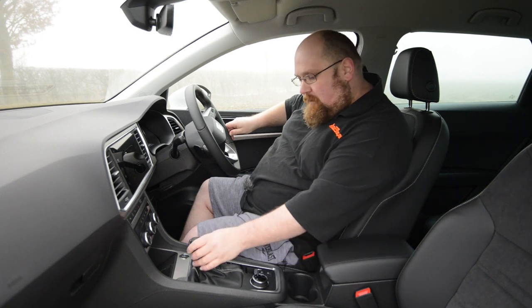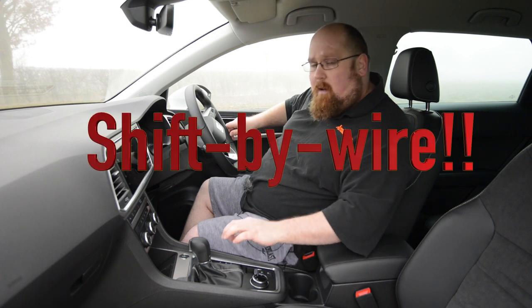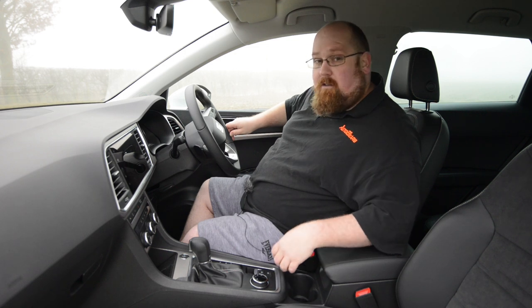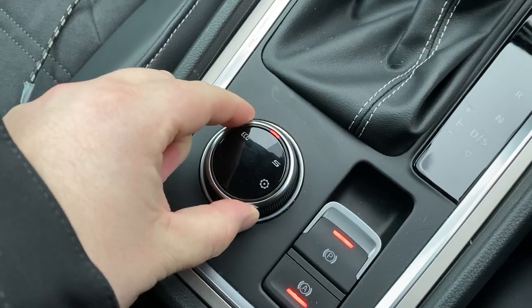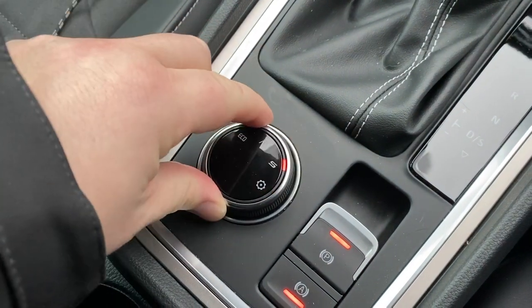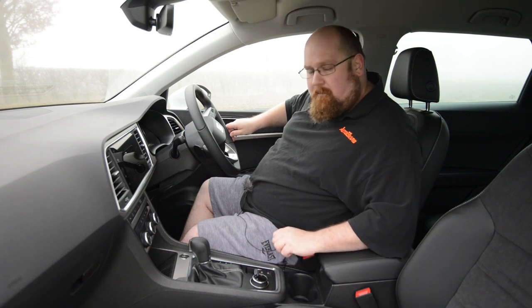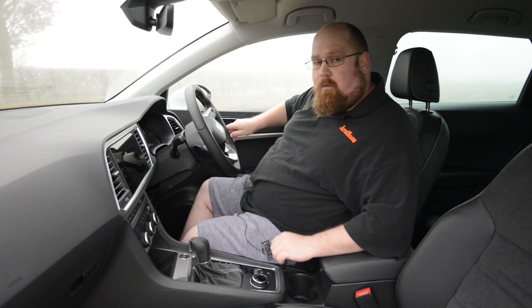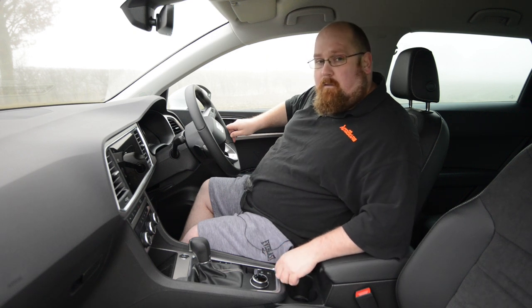The gear lever has a nice leather-bound gear knob and hasn't gone to the drive-by-wire systems seen on newer Volkswagen Group cars like the Leon and Cupra Formentor. Just behind there, there's a dial for the drive mode select which I do like, and if you've got the 4x4 version of the Ateca there could be a 4x4 mode on there as well. We also have an electric handbrake with an auto hold function, which is something I do like.